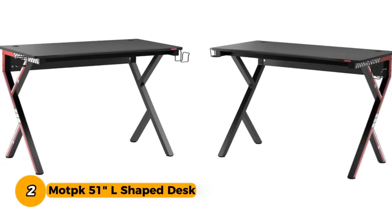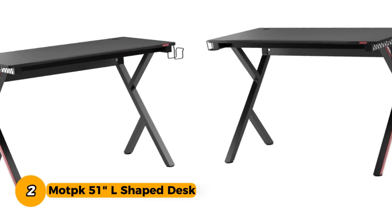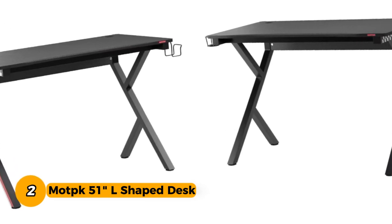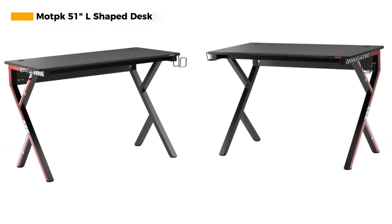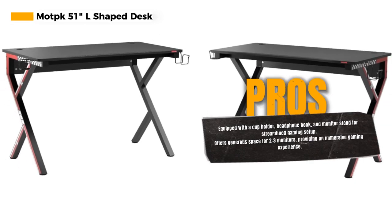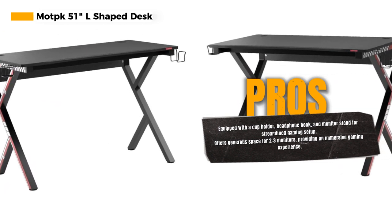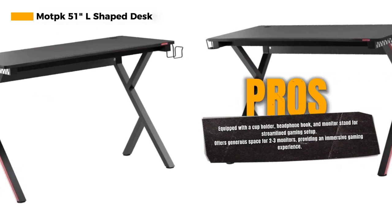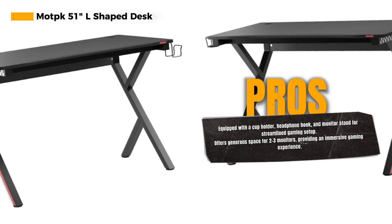Number 2: Mach 51-inch L-shaped desk. The Mach 51-inch L-shaped desk is a specially designed gaming desk that promises a pro-level gaming experience while maximizing your space and organization. This L-shaped gaming desk is tailored for gamers, ensuring you have everything you need. It comes equipped with a cup holder, headphone hook, and monitor stand, helping you save space and keep your gaming gear within easy reach.